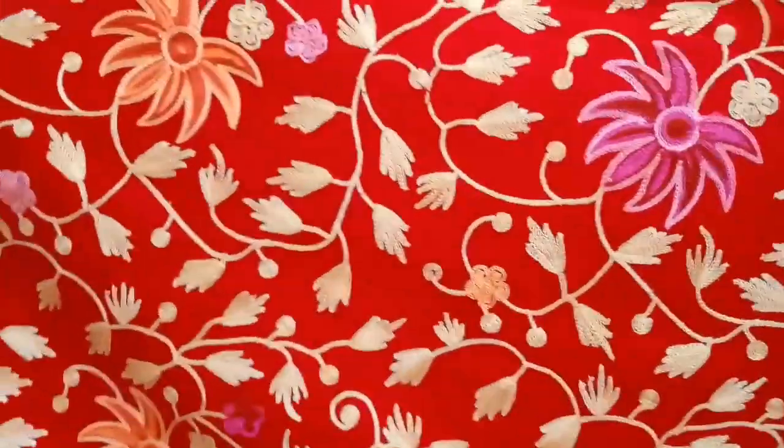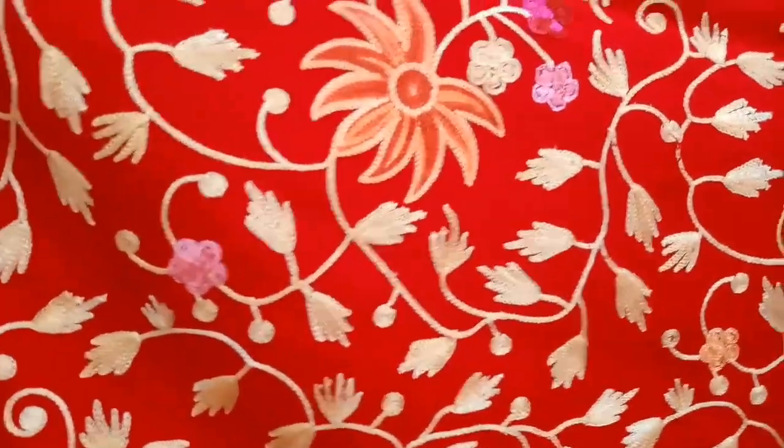Next, I have another shawl. This is a red and beige combination Kashmiri work shawl and its price is 600 rupees. This is a full shawl and it has very beautiful Kashmiri work.